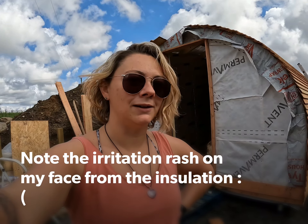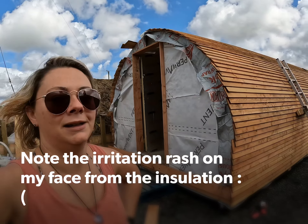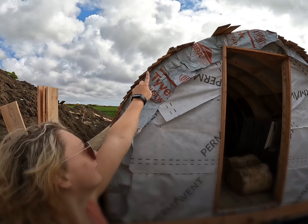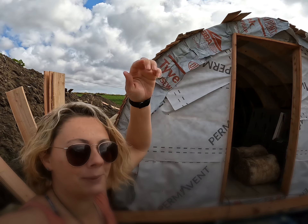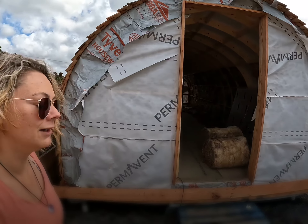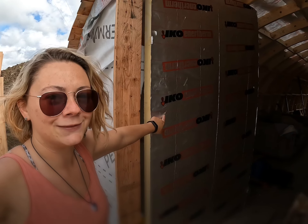Quick update with the cabin. We have the entire side of this pod — the complete cabin, glamping pod, whatever you want to call it — done, and we are almost to the top on this side. We're getting there. And here is our entrance.